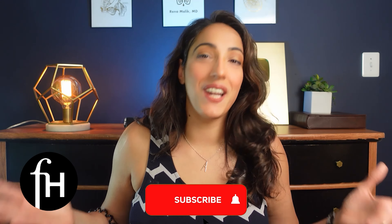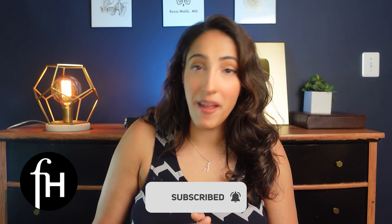We hope you enjoyed this video. If you did, make sure to subscribe to the FemHealth channel where you can find evidence-based content for you by doctors. Always remember that FemHealth and its doctors are here for you and your families.